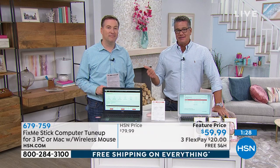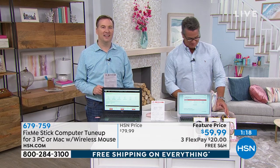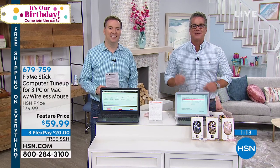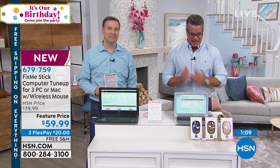Let's go to the phones. Let's say hi to Deebo in South Carolina, who has the FixMeStick and also ordered our Bissell carpet sweeper. Deebo, welcome to HSN. Good morning! So let's talk about FixMeStick — tell me, why did you order it?